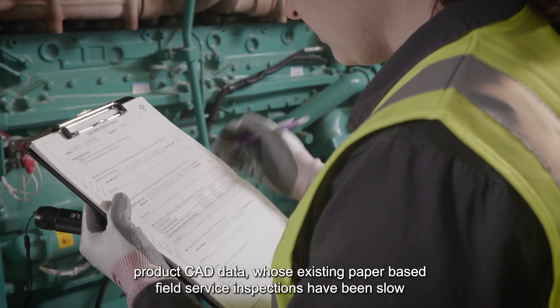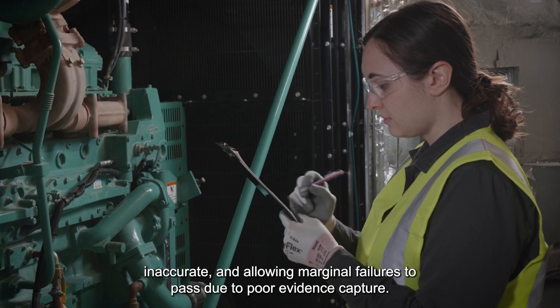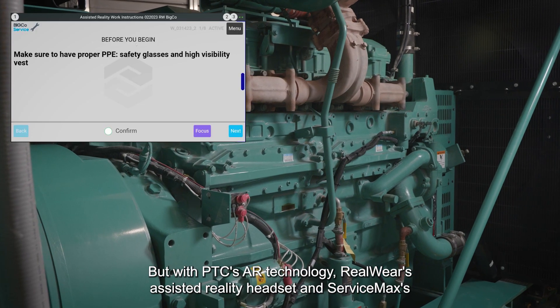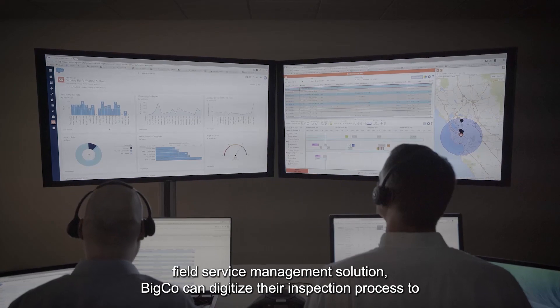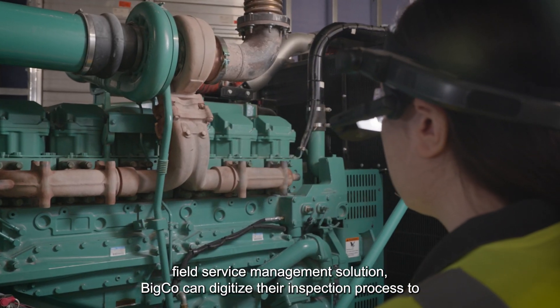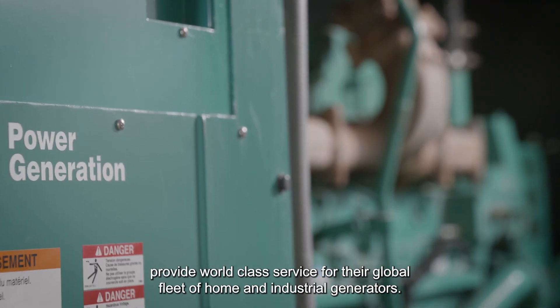BigCo's existing paper-based field service inspections have been slow, inaccurate, and allowing marginal failures to pass due to poor evidence capture. But with PTC's AR technology, Realware's Assisted Reality Headset, and ServiceMax's Field Service Management solution, BigCo can digitize their inspection process to provide world-class service for their global fleet of home and industrial generators.